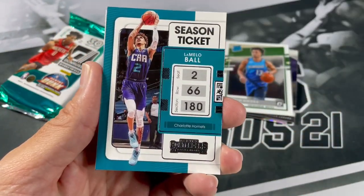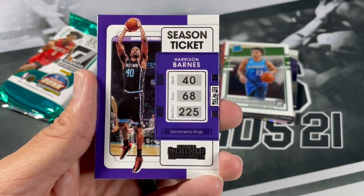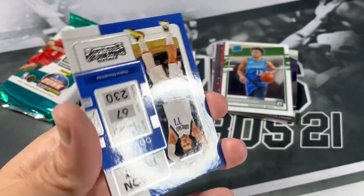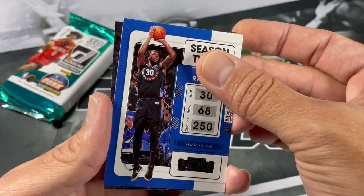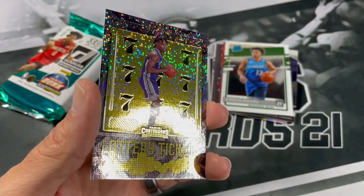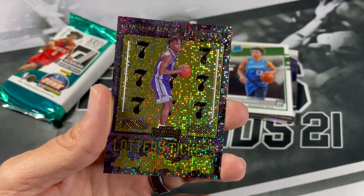MPJ, LaMelo Ball, The Beard, Fun Guy — oh, that just means something nice is going to come, hopefully. Harrison Barnes, Lonzo Ball, D'Angelo Russell. Season Ticket of Luka. Julius Randle. And our last card is an insert — we got Davion Mitchell, Lottery Tickets. I seem to pull this type of insert in every single Contenders pack I open. That just means the next time we open up one of these Contenders packs, we're going to hit a big auto.